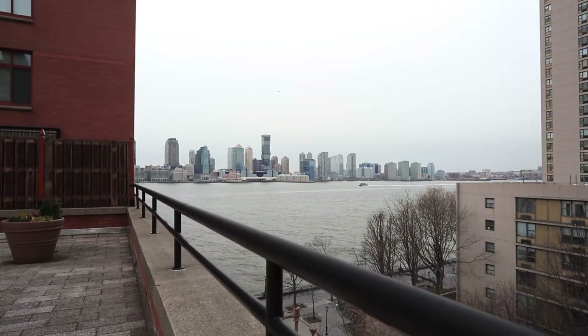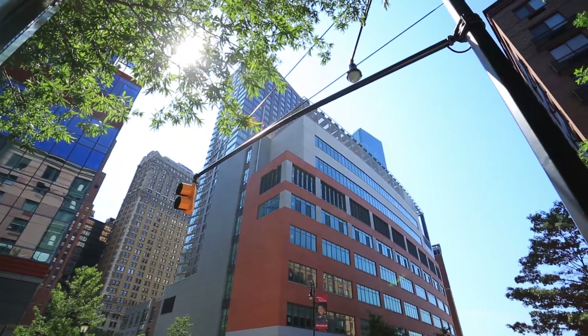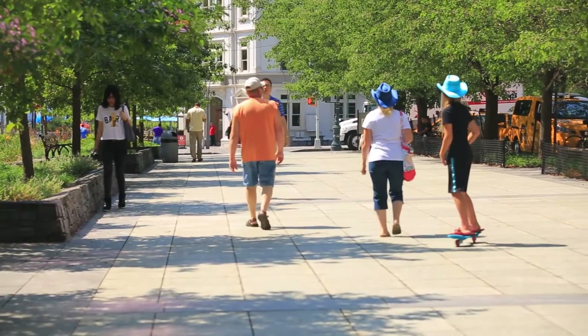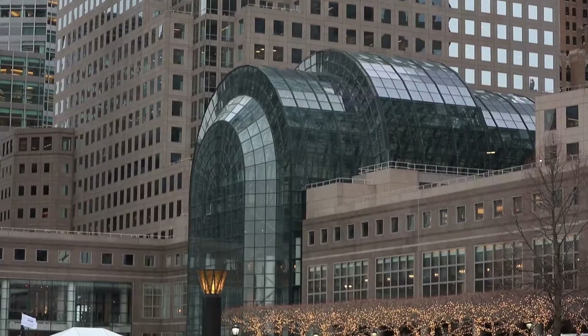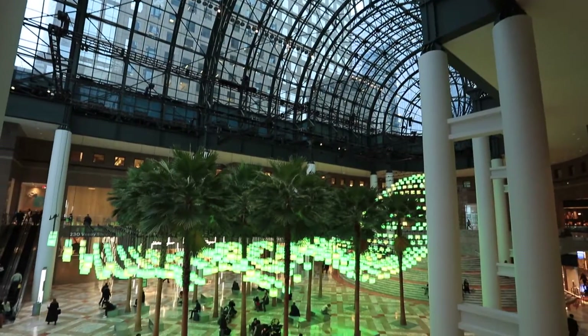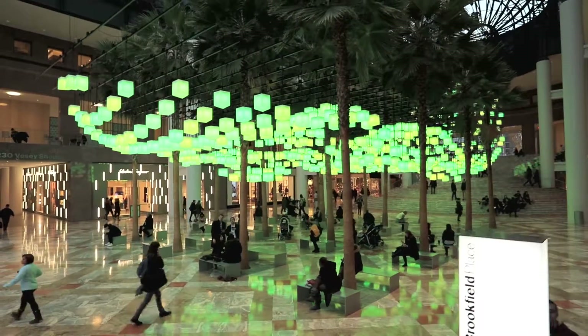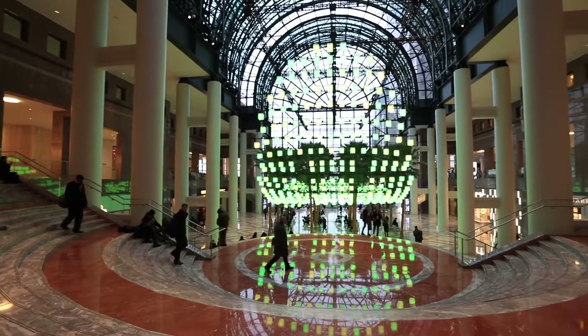Located by the Esplanade overlooking the Hudson River and steps from South Cove Park, North Cove Marina, and Brookfield Place, which is just a block away — a brand new luxury mall that will become a mecca for shopping in style.